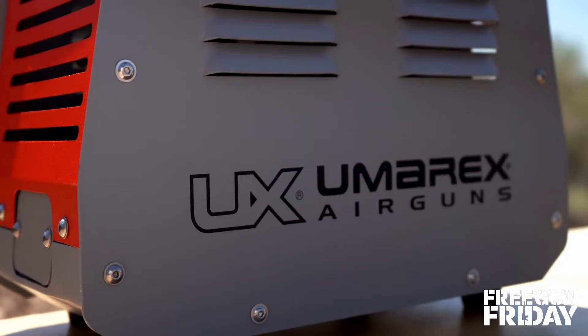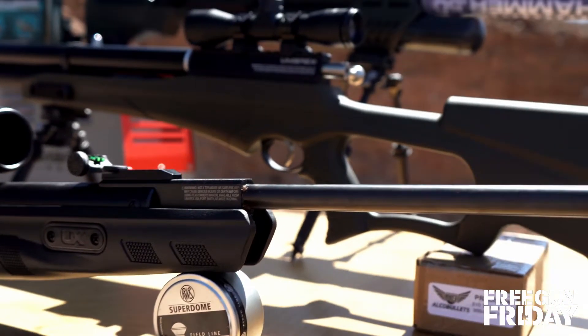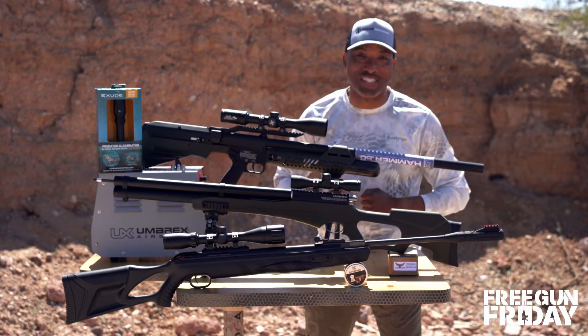22s, 50 cals, air compressors, spotlights, and rifles that shoot arrows. Sounds like some freaky party, but it's not. It's this month's Free Gun Friday with this insane giveaway package from Umarex Airguns.